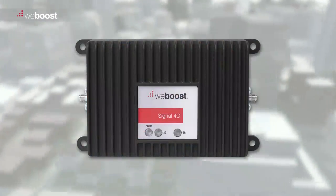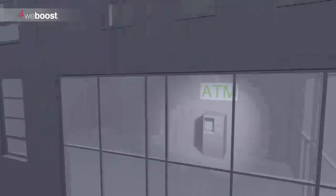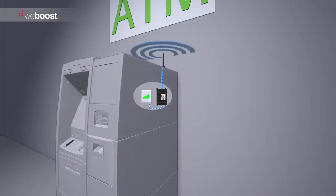In this example, the WeBoost Signal 4G is being used to gain optimal performance. The external antenna picks up hard-to-detect cellular signals, which are amplified by the booster and then sent to your data device that is directly connected to the booster. The process is then reversed, once again giving your data device the increased power necessary to communicate with the cell tower.